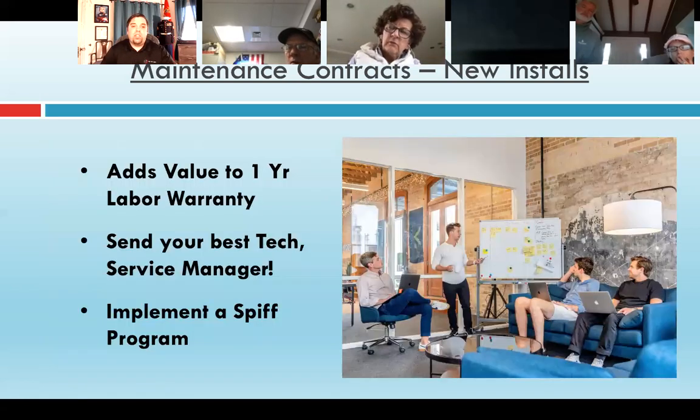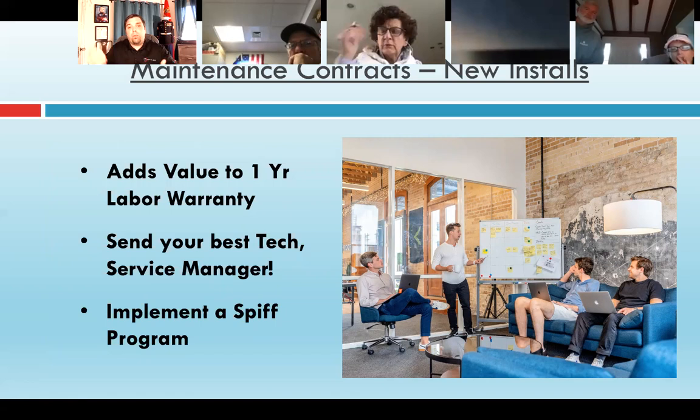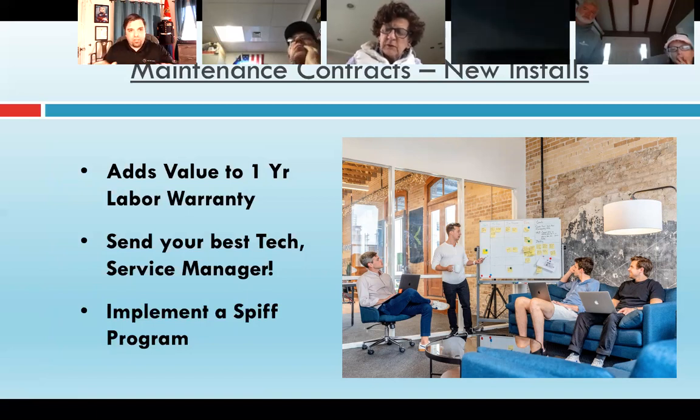New installations are pretty simple, and I always added that maintenance — it created value when I proposed it to the customer. If it really came down to price and they were a long-time customer I wanted to keep, that first year of maintenance was something most other contractors weren't including. So I would take it out to get my price down — maybe a hundred or $200 — but I never reduced the price without removing something of value. You never just drop your price; that's like the cardinal sin.